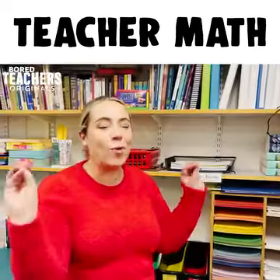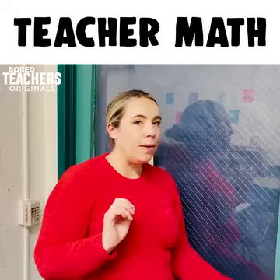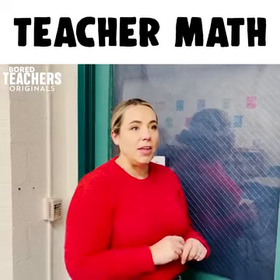When you spend hours and hours making an activity that they're going to finish in 10 minutes. When I'm being a super nice teacher and I give them an extra five minutes of recess, I'm really giving them 20.